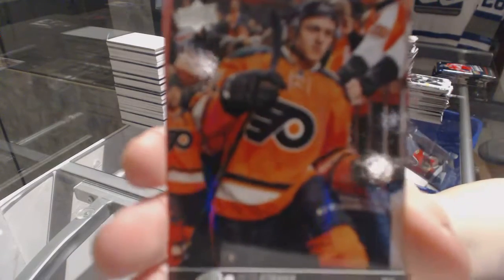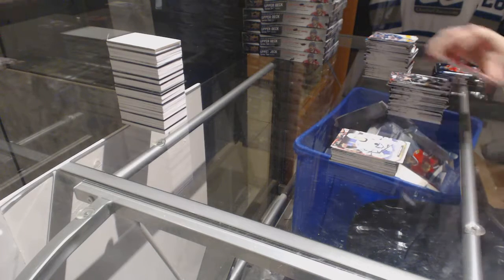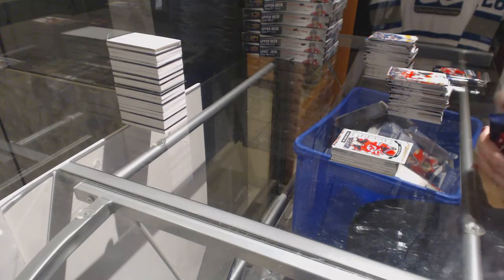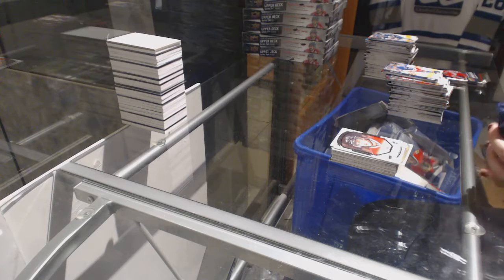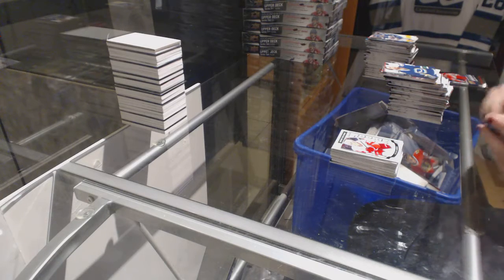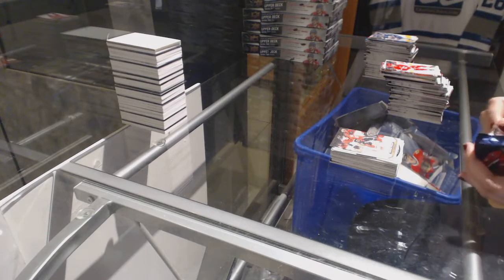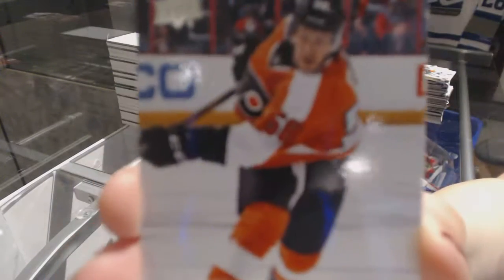We've got a Young Guns, Peter Stracca. Tyler Bozak Canvas. Marquee Rookie of Sergey Kalinin. Portraits of Kyle Bond. Dylan Larkin, Marquee Rookie. Canvas of Michael Froelich. And the last pack contains a Young Guns of Taylor Lear. There we go — I'll see you next time.